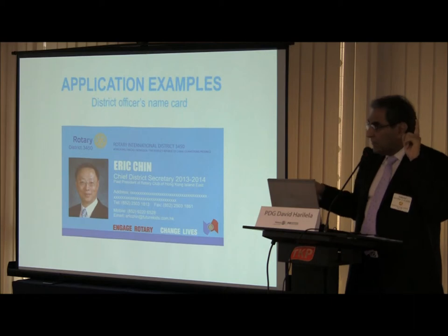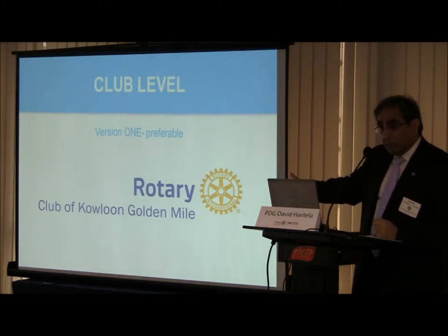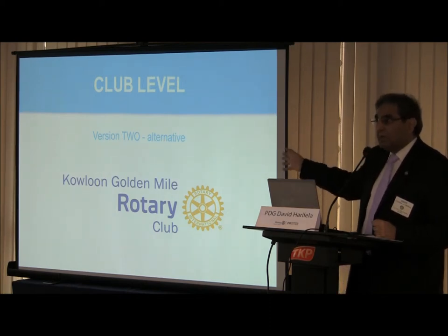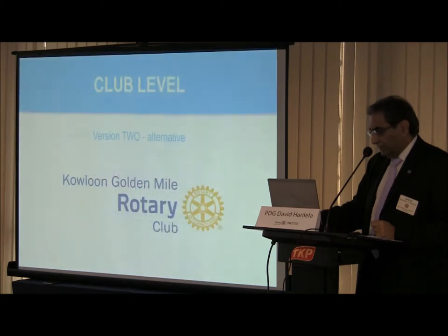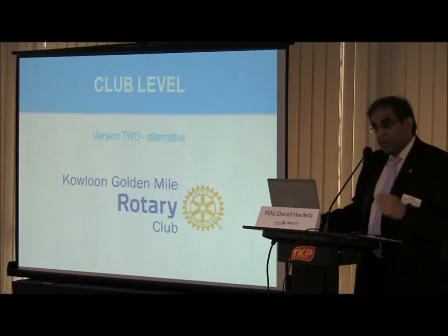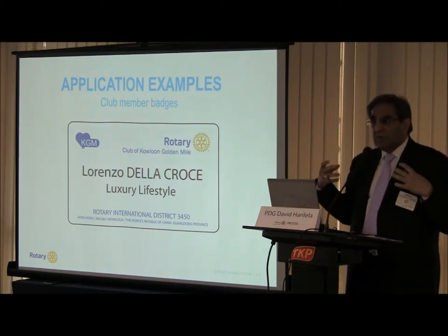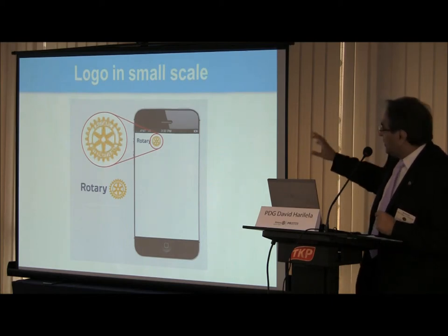There are certain colors you can use for the wheel. At the club level, this is one way you can represent your club — whether Kowloon, Golden Mile, Kowloon Tong, or whatever. This is the other way you can represent your club. RI prefers the first way, so I'd love to see us standardized. RI prefers this version, but they've given us an alternative. This is how we're doing member badges for my club and we've got it approved. On every level, this is how you're supposed to tag yourself.